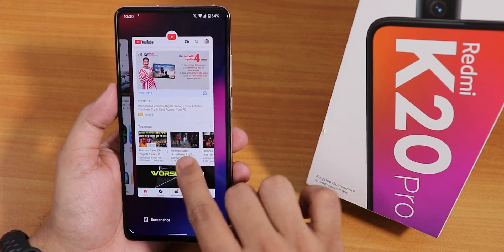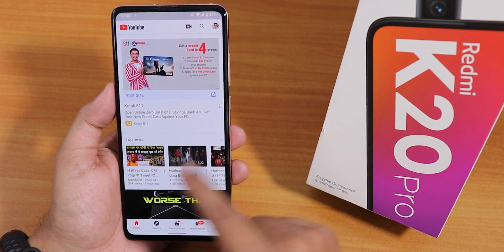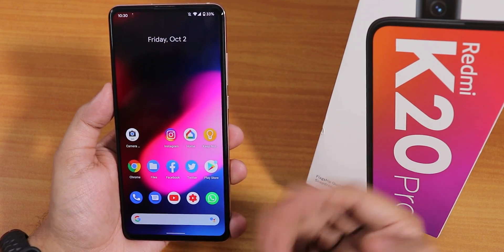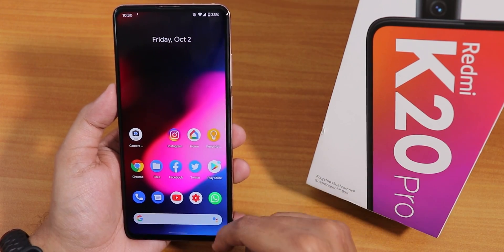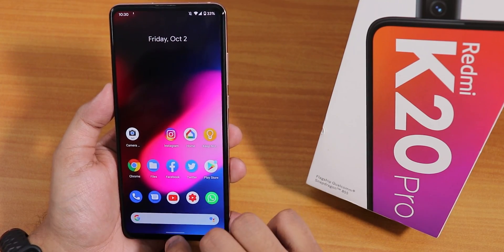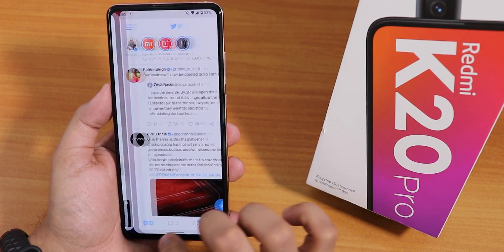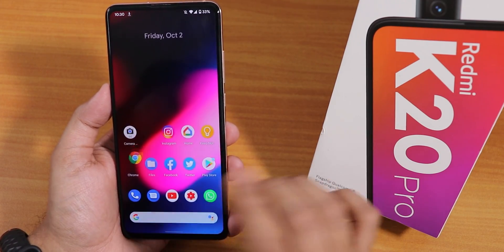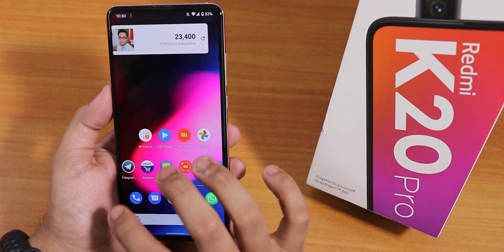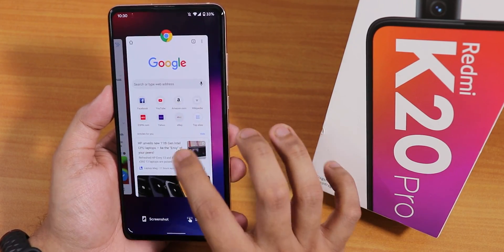From the recent panel, pulling down the notification panel shows a really cool background blur effect. You can trigger Google Assistant with a gesture and the animations look beautiful throughout Android 11. There's a cool slight glitchy animation effect when doing certain gestures, even on the home screen. Android 11 is already running very well on the Redmi K20 Pro.